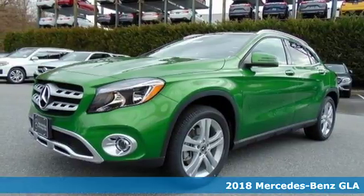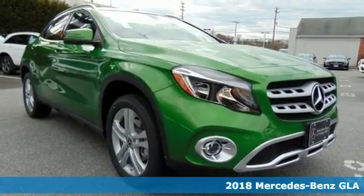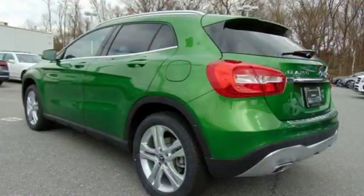Here's a 2018 Mercedes-Benz GLA, a shining example of how practical size and luxury make this GLA endlessly useful in all Mercedes-Benz.